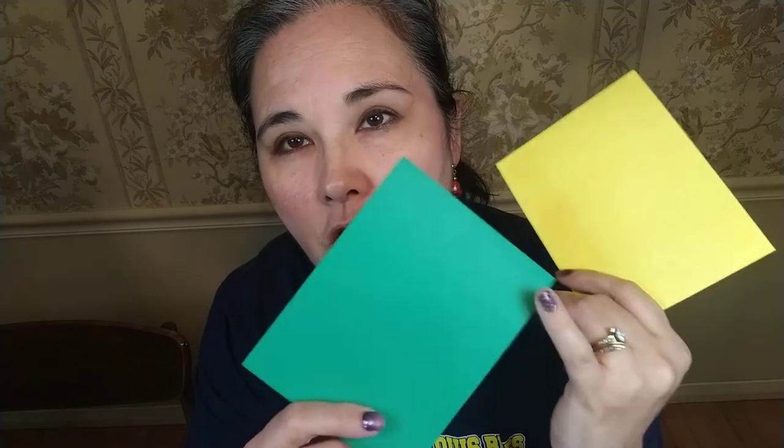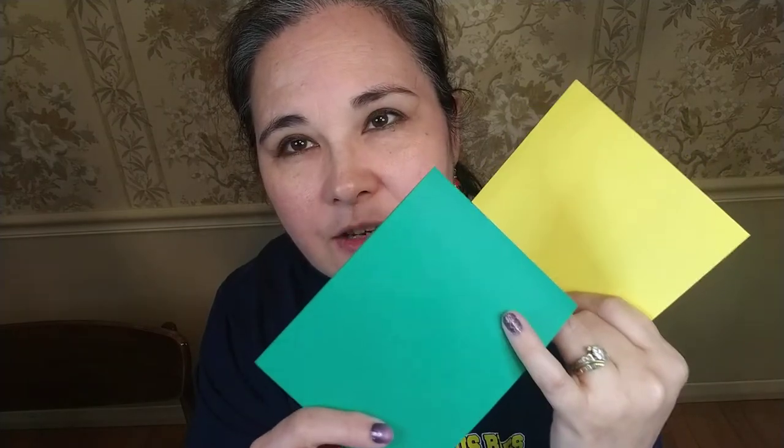We will no longer be carrying the 2018–2020 in-color ones, which are the Pineapple Punch, the Call Me Clover, and the Lovely Lipstick. The Call Me Clover is a true green like a Kelly green or Christmas green, and the Lovely Lipstick is a great hot pink. So if you're going to get any blends and you want the whole collection, I would recommend picking those up before they're gone.